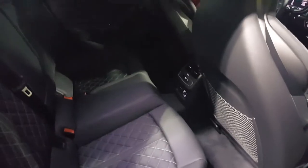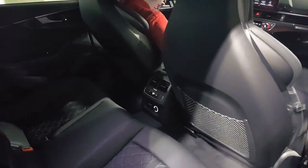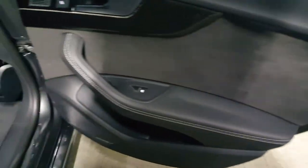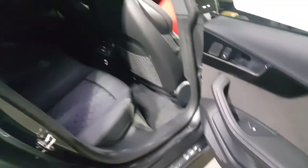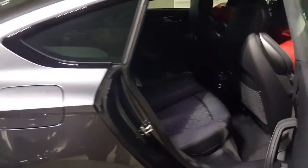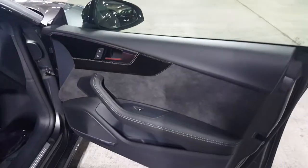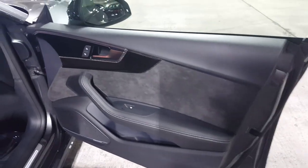Nappa leather, Nappa pockets, sport bucket seats, rear conditioning controls, carbon fiber interior, and dual stitching. It's a beautiful setup — attention to detail. Audi still makes the best interiors. Alcantara, carbon fiber, Bang & Olufsen audio system.